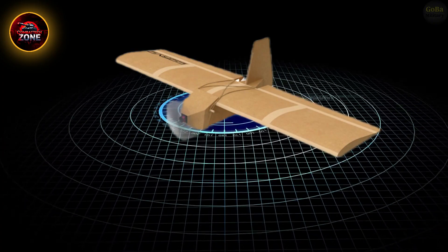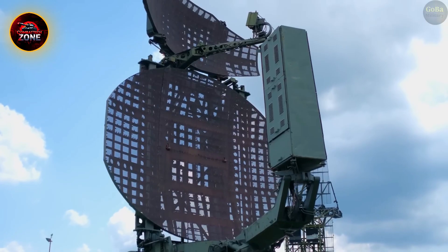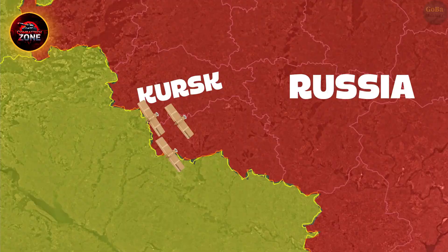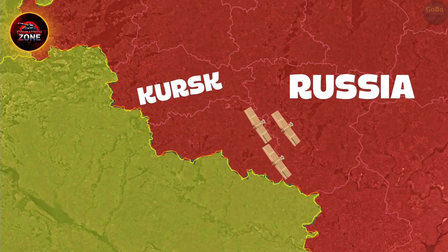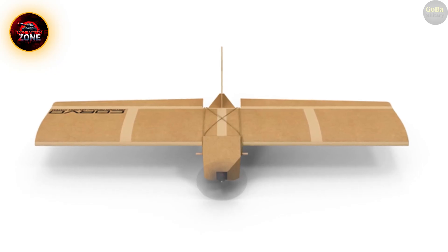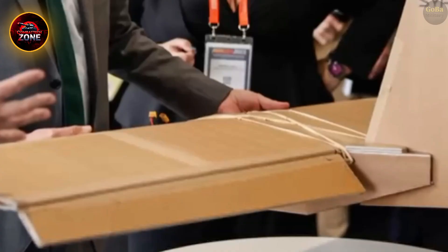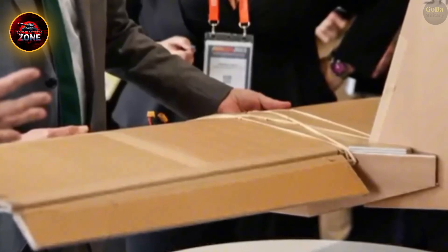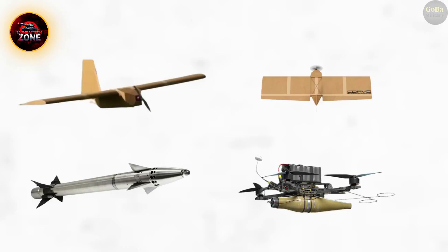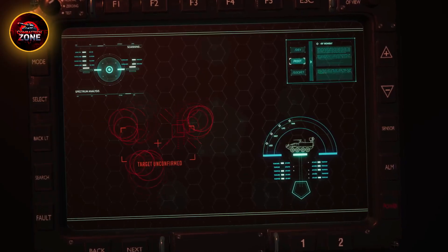Cyber-EW convergence is another frontier. Future systems will combine electronic attack with hacking capabilities, meaning a jammer could also serve as a cyber intrusion point. This dual capability allows operators to not only block communications, but infiltrate networks, steal data, or plant false information. Space-based EW is also on the rise — the U.S. Space Force is testing satellite constellations designed to jam enemy signals from orbit or protect friendly space assets, adding a 24/7 borderless global reach to EW.